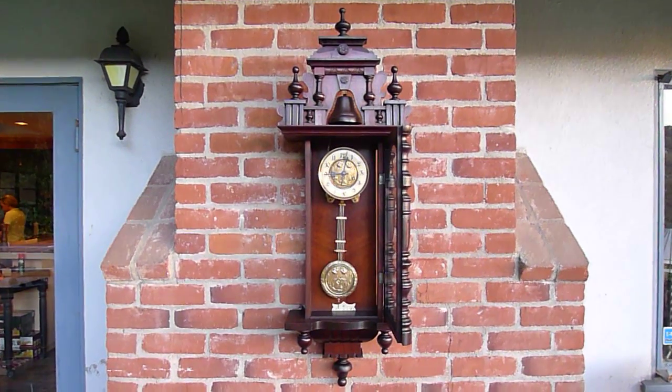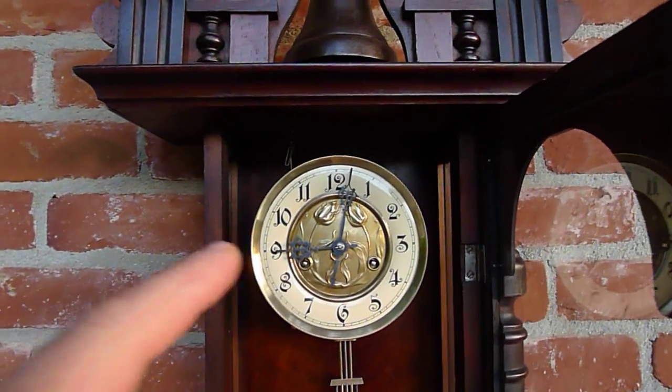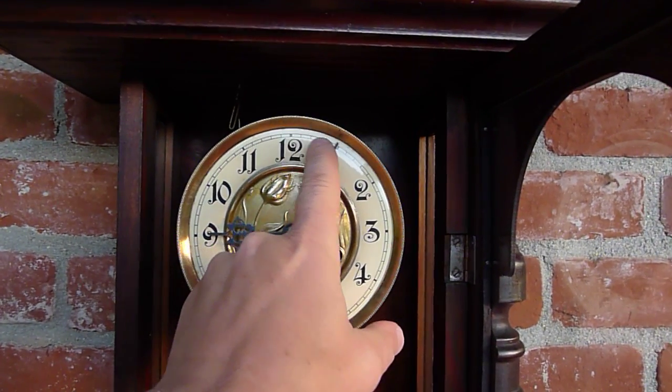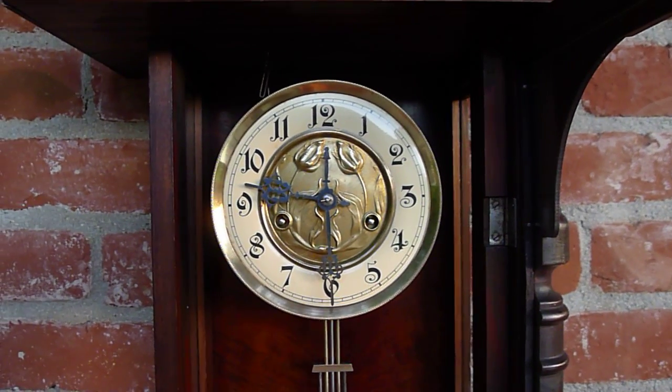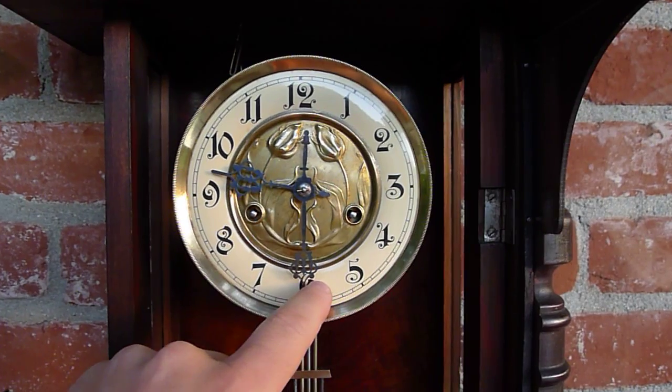Now let's listen to the strike. Here's the half hour. And now the 10 o'clock count.